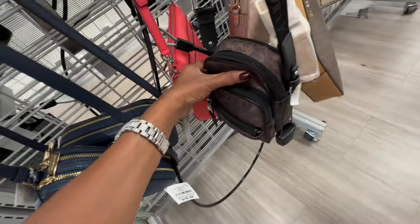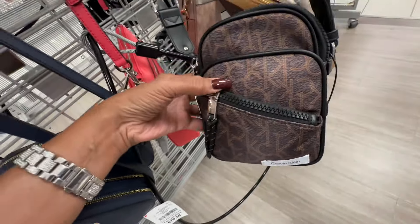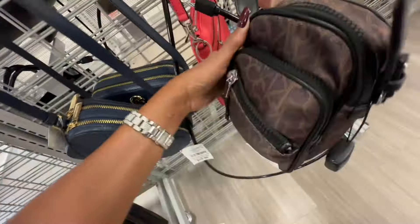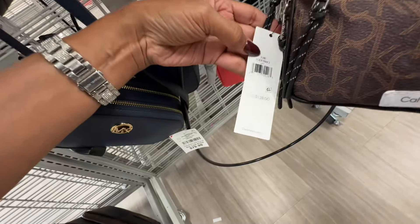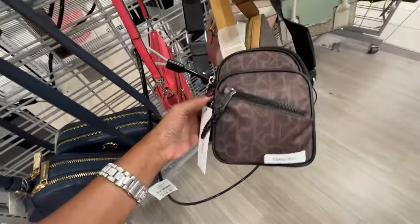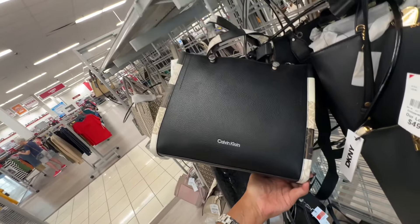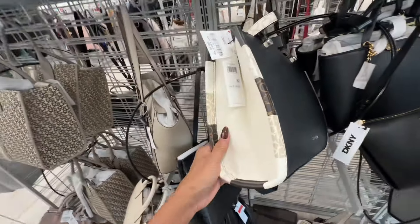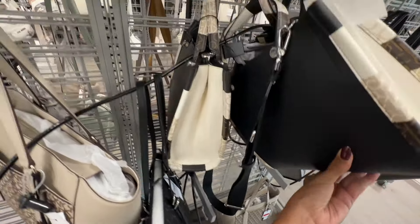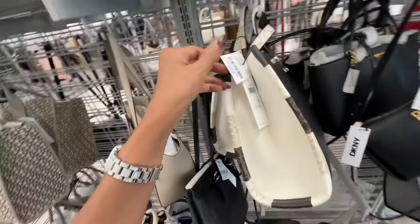Calvin Klein crossbody — two pockets in the front and one up top, web strap, slip pocket in the back, retails for 138 but I don't see a price on this. This Calvin Klein is similar to the one shown earlier — three compartments, shoulder strap and web crossbody strap for seventy dollars.